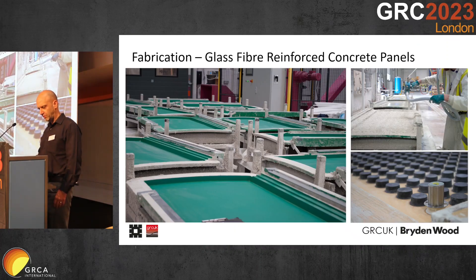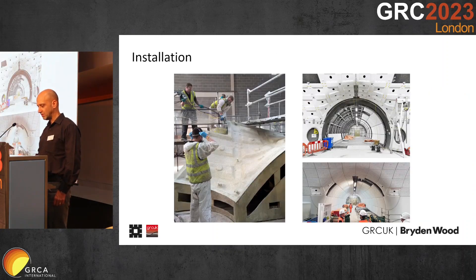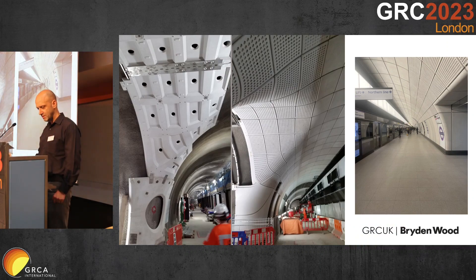Here are some pictures from the GRC factory showing all the little knobs for the acoustic holes. It was extremely difficult to demold given the shapes, and in some cases we had to come up with a lot of special solutions. This is one of the 'task' elements being lifted out, and here you can see how it looked behind the cladding that you see in the stations today.